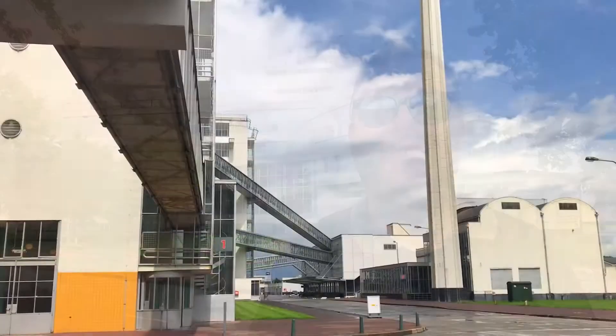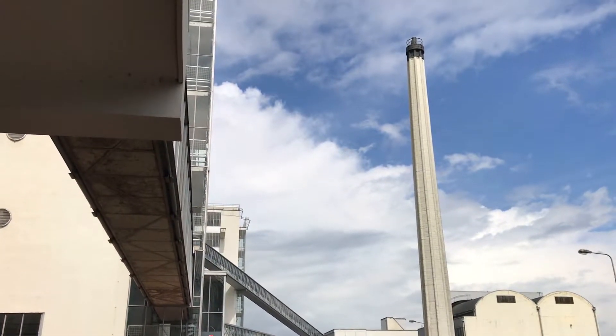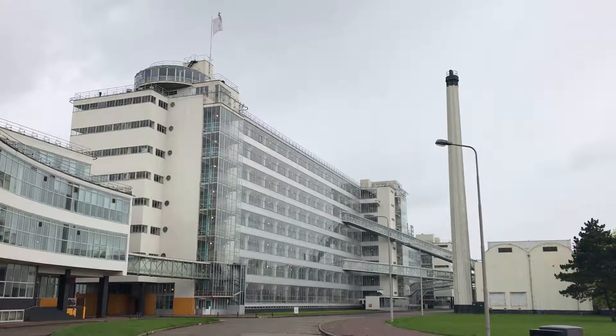Hey everyone, I'm Joel on the Road and today my UNESCO World Heritage Journey is at the Van Nelle Factory in Rotterdam in the Netherlands. The Van Nelle Factory was built in the 1920s here on the outskirts of Rotterdam and it was built originally to process coffee and sugar and tobacco.